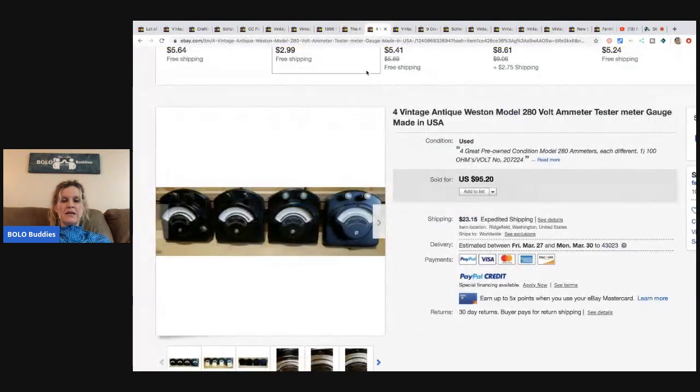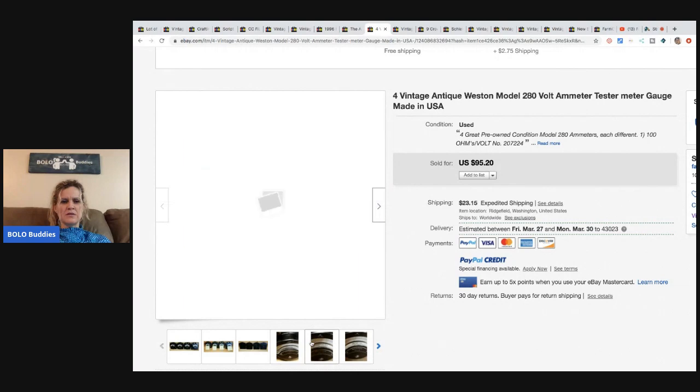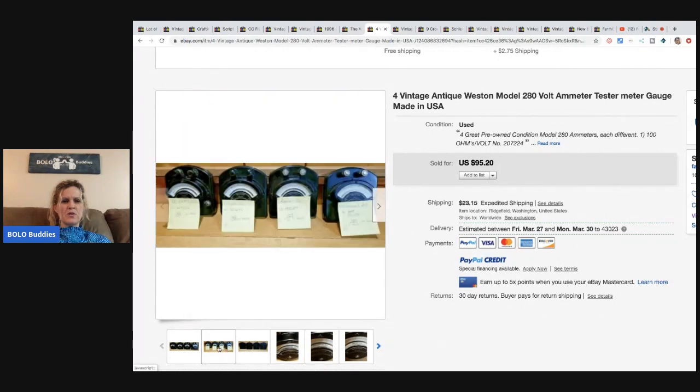These are four vintage antique Weston model bolt meter testers. She paid $1 each — $4 total — at an estate sale, the same estate where she got the Filson vest. She sold them for the full asking price of $95.20 and the buyer paid shipping.